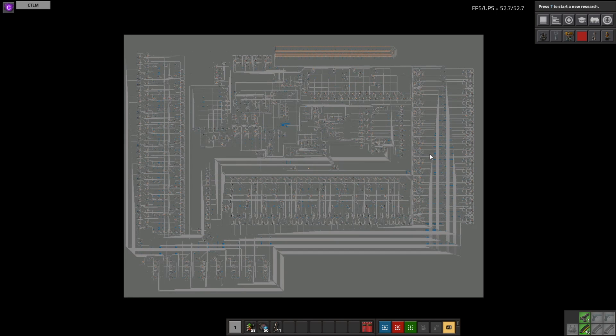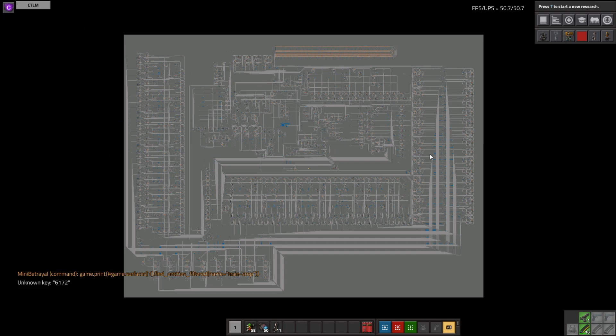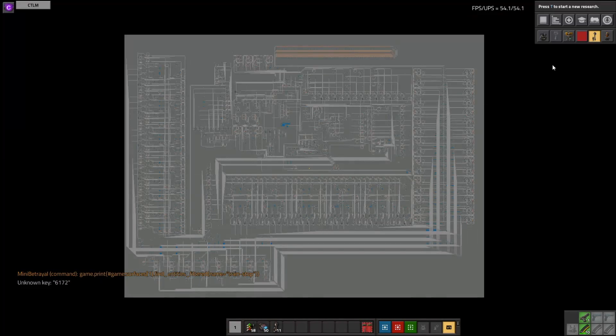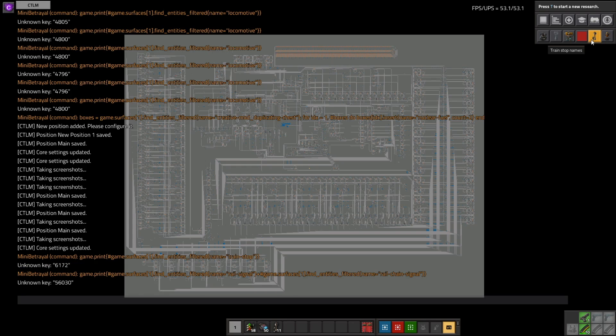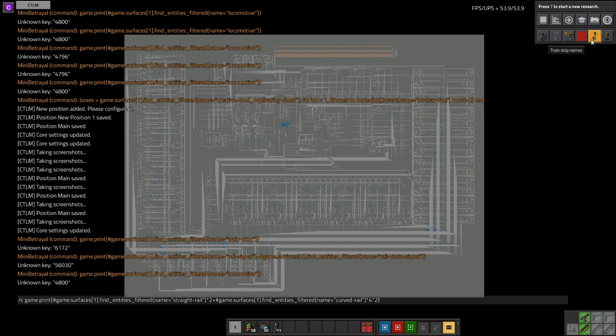I don't want to say it is the biggest that has ever been built, but it probably is. Running through some quick stats — we have a total of 6,172 train stops. We also have 56,030 signals and chain signals. We have 4,800 trains and 1,333,268 metres of track.